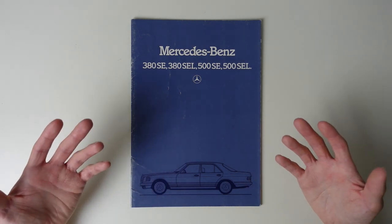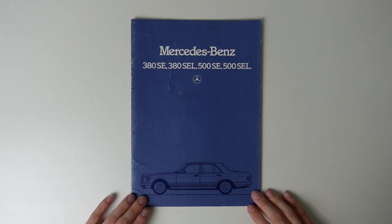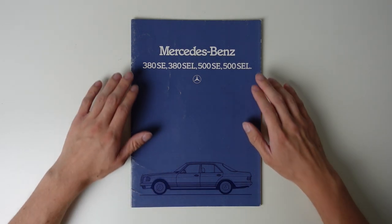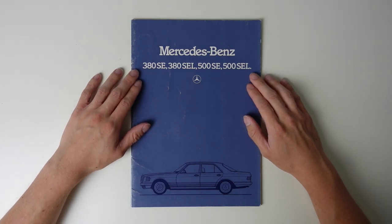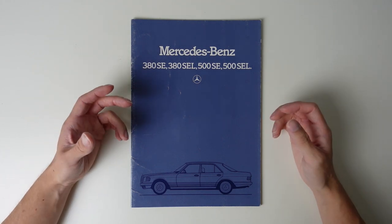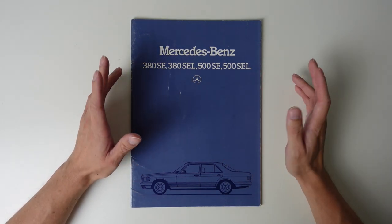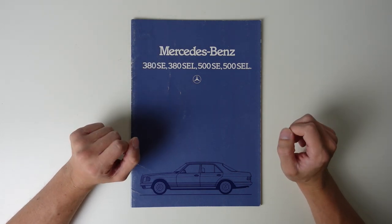To start with, we have this beautifully understated cover — just an illustration of the car on a rich blue background with the model designations. It's simplicity so as to not shout at the customer, but respect them. You'll notice that it does not say S-Class, as at this point the Mercedes range wasn't particularly coherent.